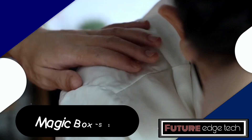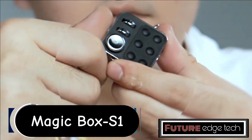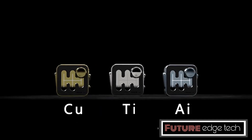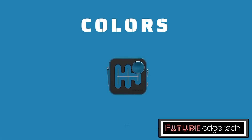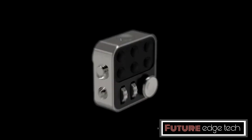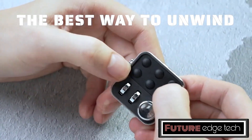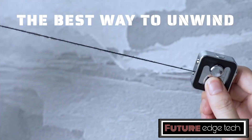The Magic Box S1 is a meticulously crafted fingertip metal tactile toy designed to provide a satisfying sensory experience through its smooth, high-quality metal construction. This compact device fits comfortably in your hand, making it ideal for on-the-go stress relief and mental relaxation. The Magic Box S1 is made from high-grade metal, ensuring durability and a premium feel, and its solid construction adds to the tactile satisfaction of using the toy.